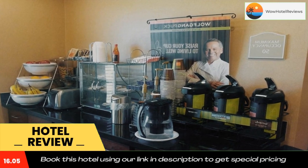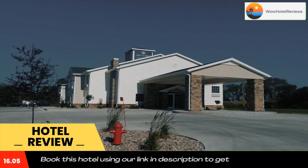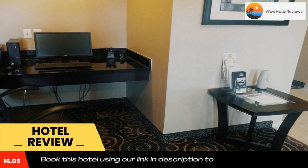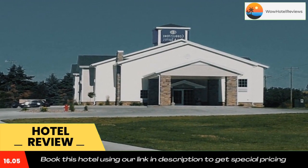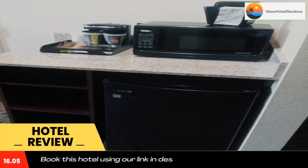Guests can enjoy a workout in the fitness center at Hartington Cobblestone Inn & Suites. The reception desk is available 24 hours a day. Outdoor barbecue facilities are also featured on-site. Cedar County Historical Museum is within six minutes walk of the hotel. The Skylon Ballroom Event Center and Hartington Community Complex are one mile away.